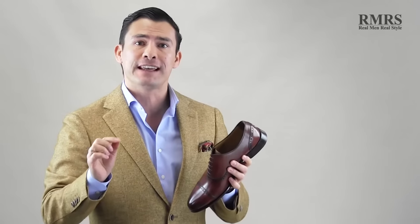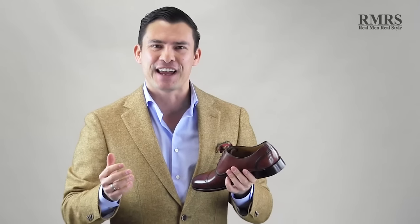Let me know what you guys think — we'd love to hear from you down in the comments. What do you think about the brogue? Is it something you can fit into your wardrobe? And of all those combinations, which ones did you really like? Gentlemen, take care. I'll see you in the next video.